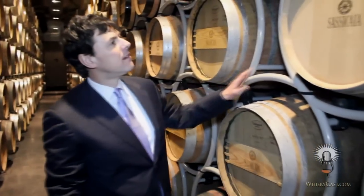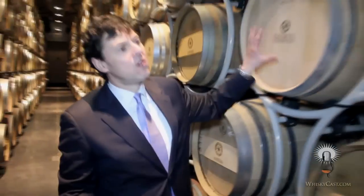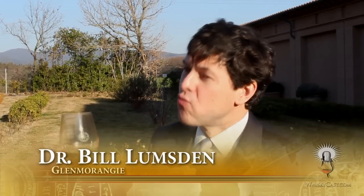Glenmorangie's Dr. Bill Lumsden is one of the pioneers of wine cask finishing. Several years ago he acquired some of Tenuta San Guido's Sassicaia casks. He'd had success with other red wines — most notably Romani Conte, Chateau Margaux, and Chateau Mouton Rothschild — so he knew that Bordeaux blend style worked well with Glenmorangie, and he discovered by chance the cult of Sassicaia.